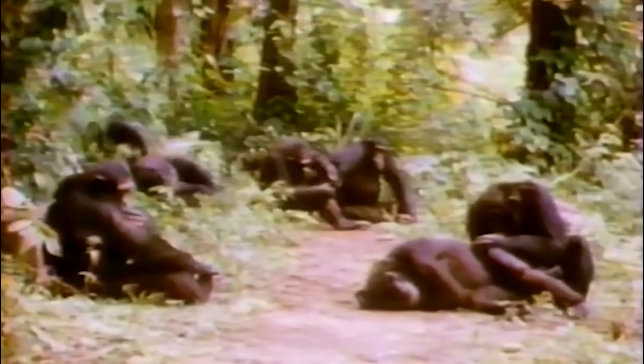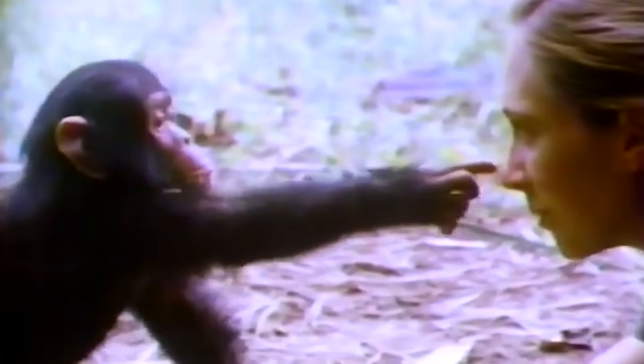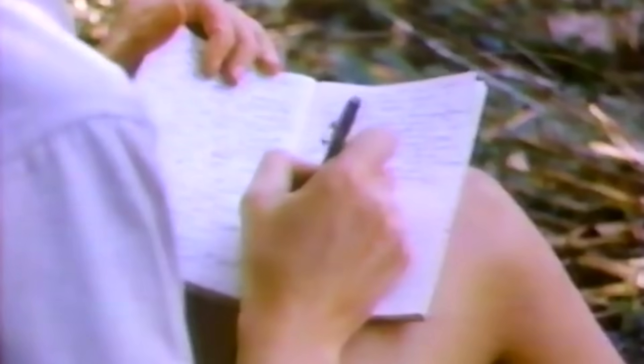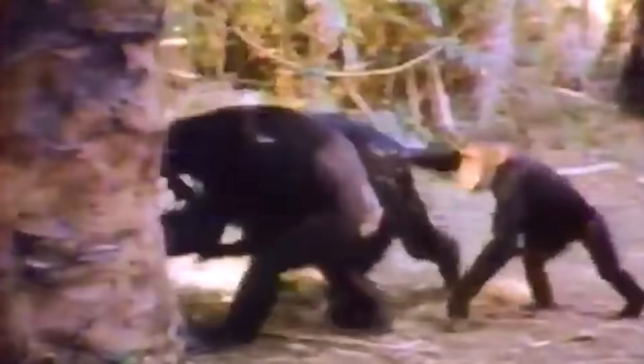She did this for weeks and weeks. Imagine how tired and itchy and bored she must have felt sometimes. But slowly, very slowly, the chimps started getting used to having her there. Over time, Jane Goodall moved closer and closer, and then a little bit closer, until she could sit right in the middle of the group without bothering them. In words and drawings, Jane Goodall carefully recorded everything she noticed, down to the tiniest detail. She recorded what each chimpanzee looked like, what they did each day, what they ate, how they played and fought and changed over time. She even recorded the faces the chimps made at each other.